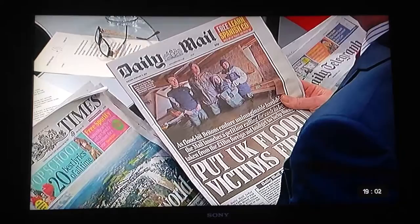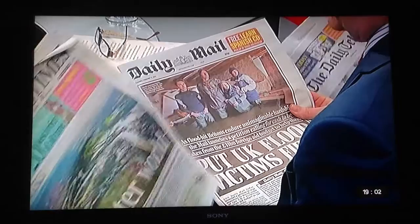But today it was no surprise, given the scale of the flooding in the home counties and the West Country. Obviously some really dramatic pictures in the papers today.